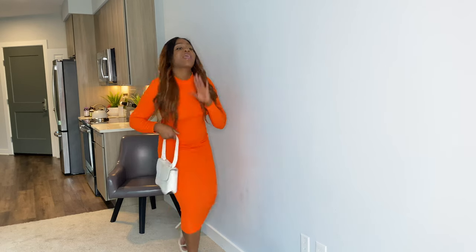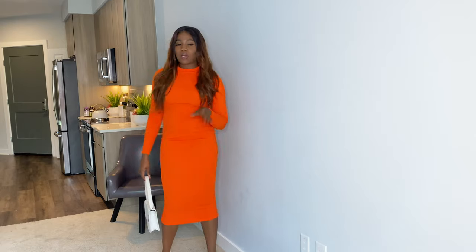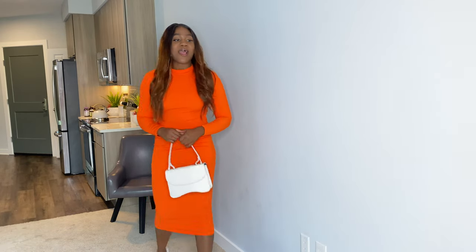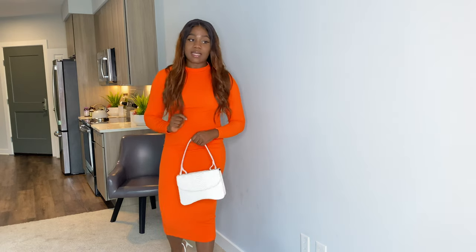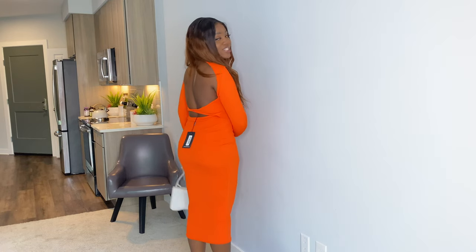This is the orange sleeve twist-out cross-back midaxi cutout dress. I got this in a US size 8, which is a UK size 10. I'm smiling because it's just everything for me — it's giving color, it suits my skin, it's giving dinner vibes. I said you could wear this in the fall, but this orange is loud, so it's more perfect for a summer night. Since it's ribbed, wear it on a chilly summer night rather than a super hot one.